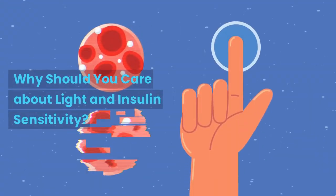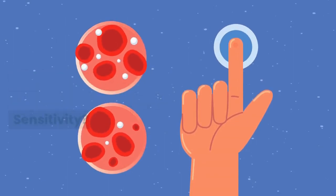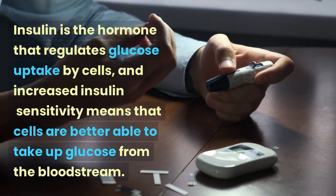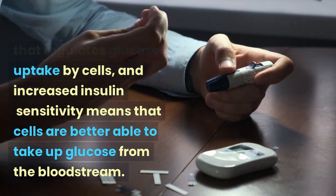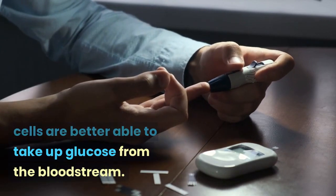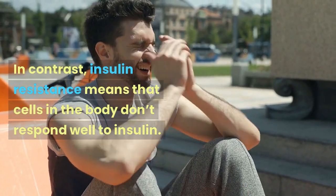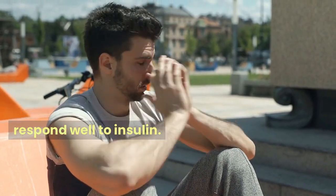Why should you care about light and insulin sensitivity? Insulin is the hormone that regulates glucose uptake by cells, and increased insulin sensitivity means that cells are better able to take up glucose from the bloodstream. In contrast, insulin resistance means that cells in the body don't respond well to insulin.